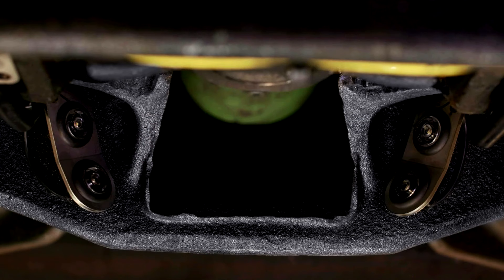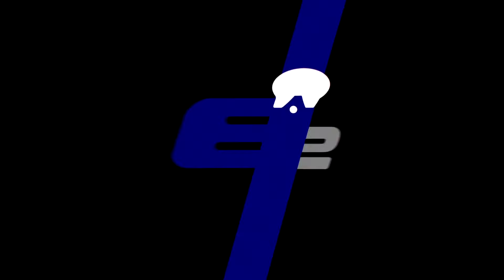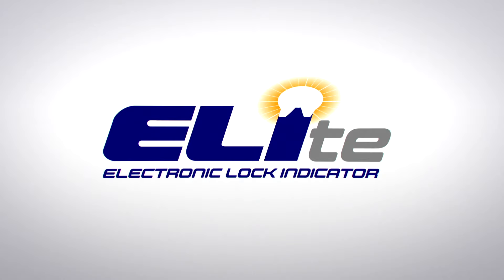Today, SAF Holland is introducing a new system available on the popular FW 35 fifth wheels that will help drivers ensure a proper coupling every time. It's called E-L-I-T-E — Electronic Lock Indicator Technology Enhanced. The E-L-I-T-E is a fifth wheel coupling assistant.